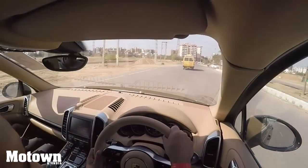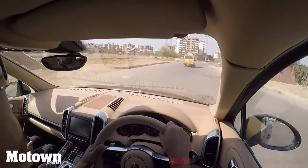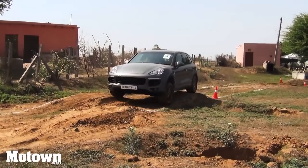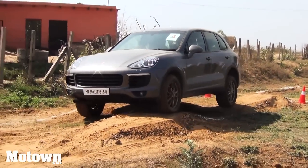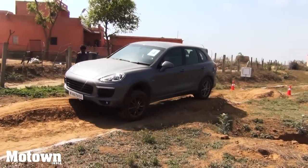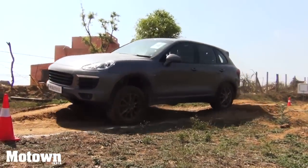The Porsche Cayenne is no doubt a sports car with some well-rounded off-road capabilities. As we moved from regular tarmac to the off-road track, all it needed was a tug of a button and the air suspension ensured that the ride height increased accordingly. For taking on the rough terrain, there is Porsche Active Suspension Management along with all-wheel drive that comes into play almost immediately.